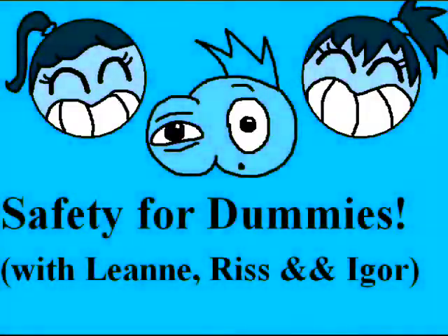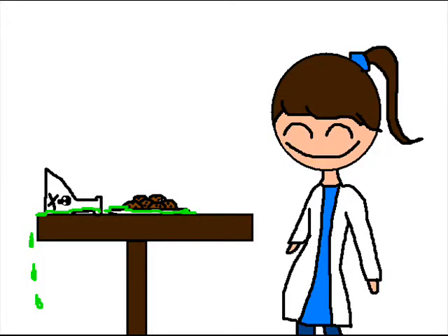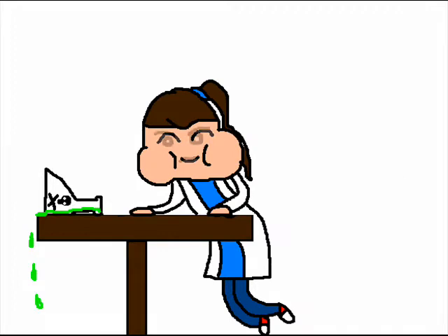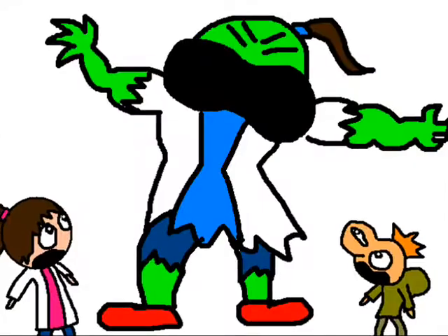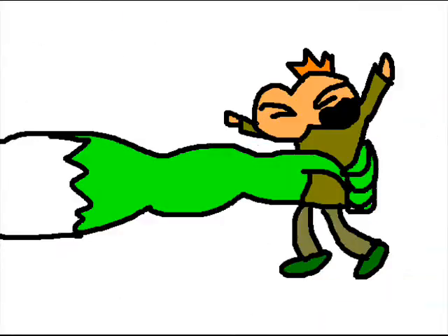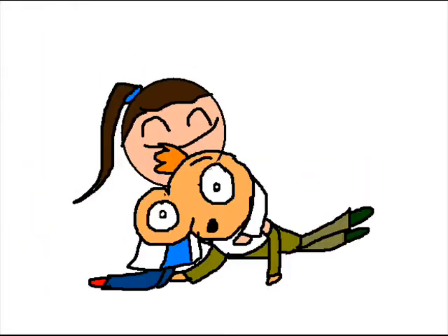The next rule is to not eat in the lab. Think about it — how would you like a nice side of nitroglycerin with that piece of week-old pizza from the cafe? Or sulfuric acid with that piece of gum? Believe it or not, it is possible for the chemicals you're working with to seep into your food, furthering the chances of something bad happening.